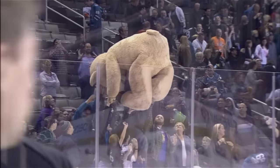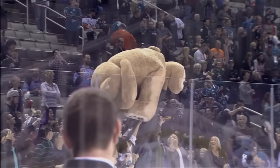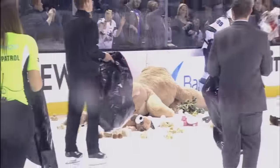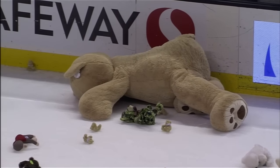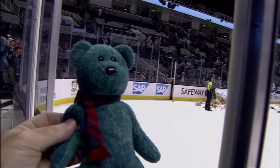And the bears come raining down here in the SAP Center. A big applause. There is one gigantic teddy bear — it took about 20 fans to shuffle it over the glass right by the Barracuda bench.